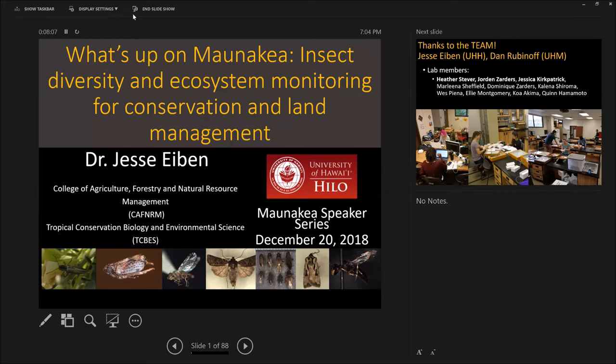Thanks, Fritz. Welcome, everyone. We're going to talk about insects. What's up on Mauna Kea? There are lots of insects up on the top. There are lots of other aspects of Mauna Kea that this lecture series is about. I think the best thing is to think of how all of these are connected and related, because that is what our world is — it is connected and related.